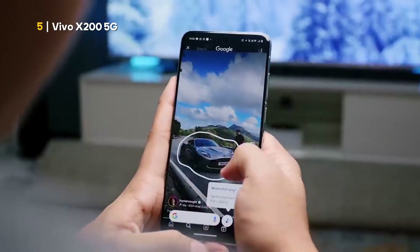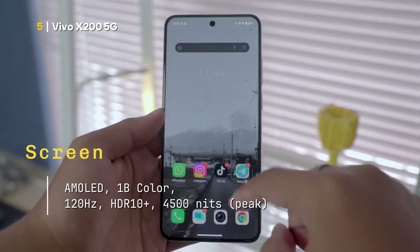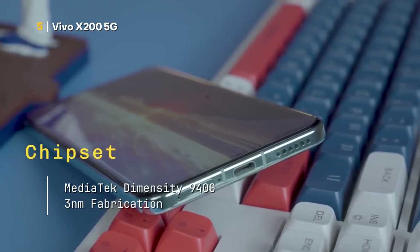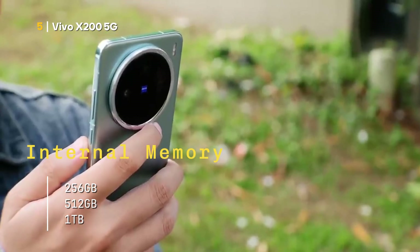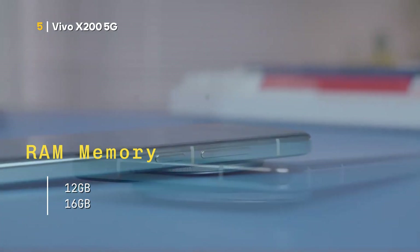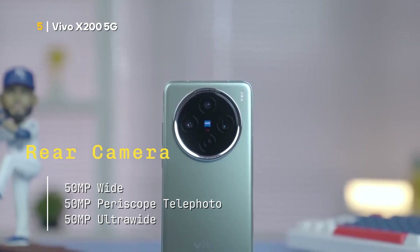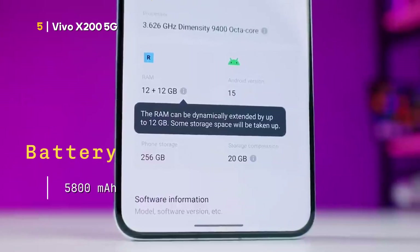Here are the full specifications. Screen: AMOLED, 1 billion colors, 120 Hz, HDR10+, 4,500 nits peak. Chipset: MediaTek Dimensity 9400, 3 nm. Internal memory: 256 GB, 512 GB, or 1 TB. RAM memory: 12 GB or 16 GB. Rear camera: 50 MP wide, 50 MP periscope telephoto, 50 MP ultra-wide. Front camera: 32 MP ultra-wide. Battery: 5,800 mAh.